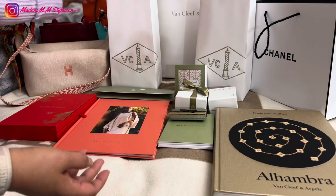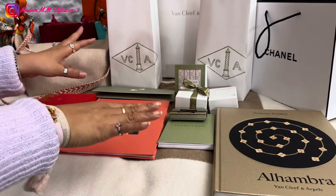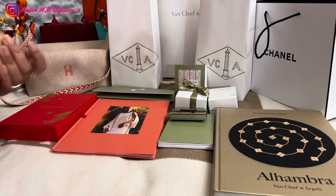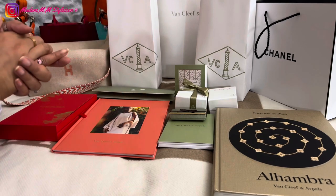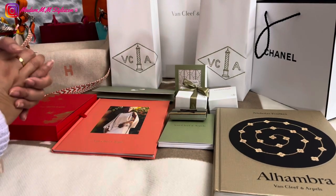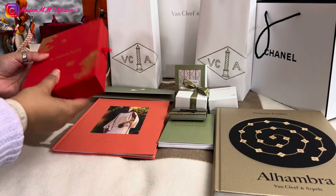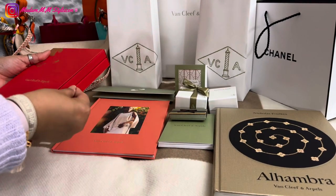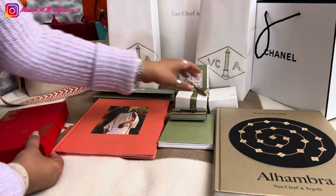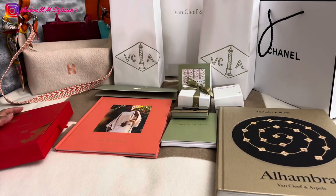Let's dive into the VCA unboxing. My SA from VCA is also nice — it's a male SA. I used to have a female SA but I switched when I found this new one. He's really, really nice and gave me so many gifts — for Lunar New Year, which is this one, and also for the previous year. For my birthday he gave me a candle, some books, a cleaning cloth, an extra travel pouch, and chocolates.